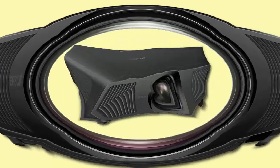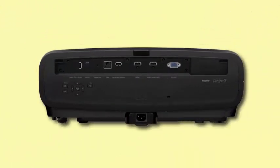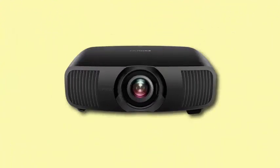Installation is made easier with a fully motorized lens featuring zoom, focus, and vertical/horizontal shift, as well as 10 lens memory presets. The LS9000 is positioned as the new entry-level model for the Epson Pro Cinema line.